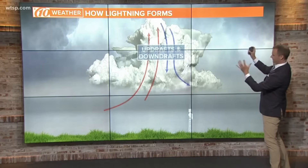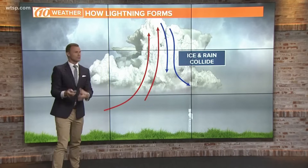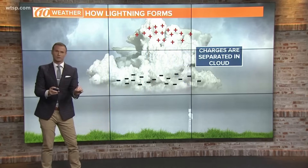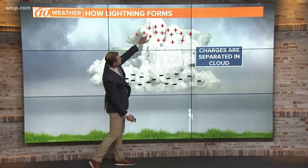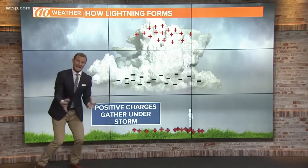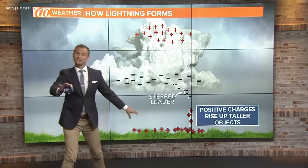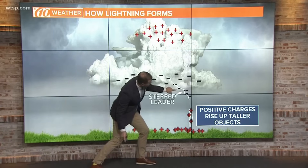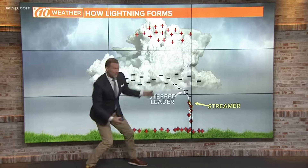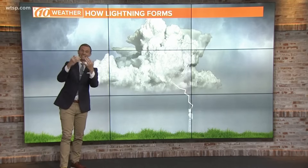In those thunderstorms you have updrafts and downdrafts, and that wind causes the ice pellets and ice crystals on the top of the clouds to collide with the rain. All of that collision — just like when you're walking on a carpet and get static electricity — is separating the charges. Positive charges go to the top of the storm, negative charges go to the bottom. Positive charges also begin to gather in the ground underneath, rising up taller objects — that's why you stay away from tall objects in a thunderstorm. The negative charges descend from the base in what's called a stepped leader, the streamer shoots up, they meet, the channel connects, and you get lightning.